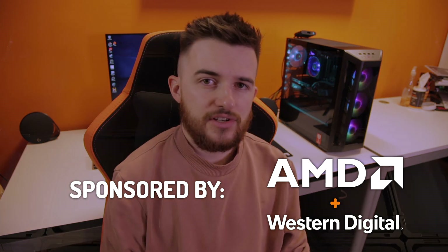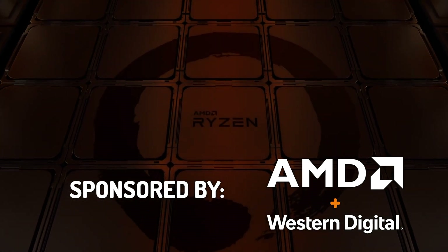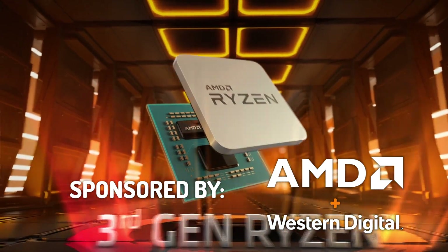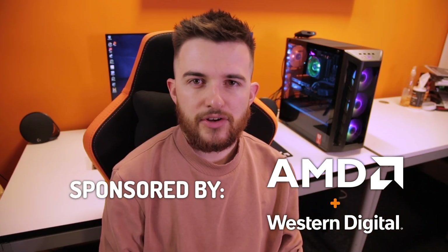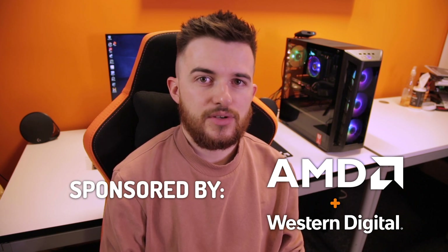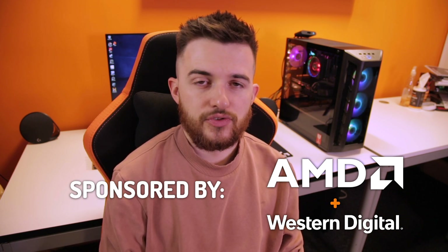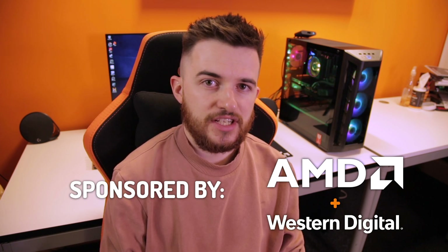AMD recently released their Ryzen 3000 series of processors and for this PC we're going to be using the Ryzen 3600X, which is a great processor for a mid-range gaming PC. I'm also going to talk about some of the other processors available within the Ryzen 3000 series. For our storage solution we're going to be using Western Digital Blue drives, and I'll also look at some of the higher performance options from Western Digital worth considering if your budget allows.